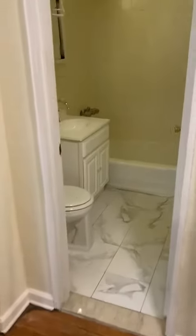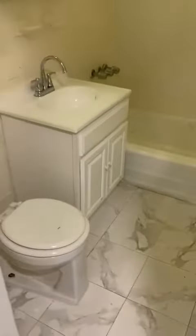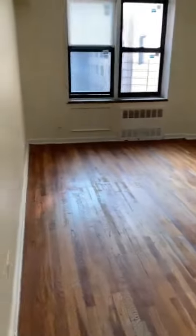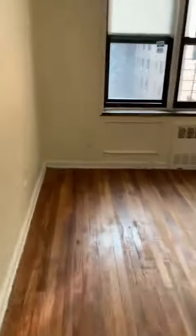Marble floors in the bathroom. And huge bedroom. Great natural light.